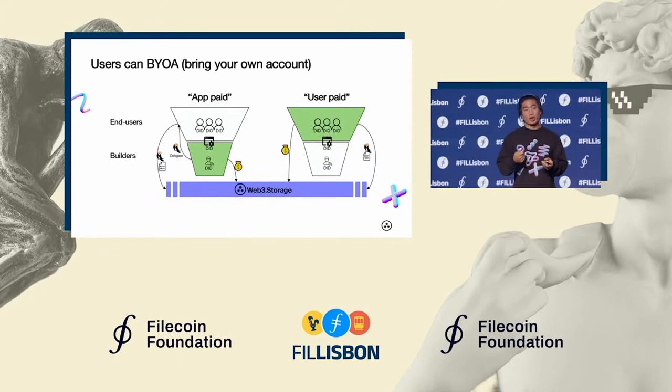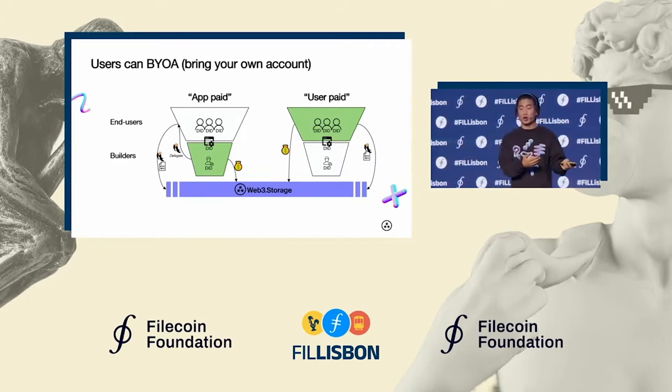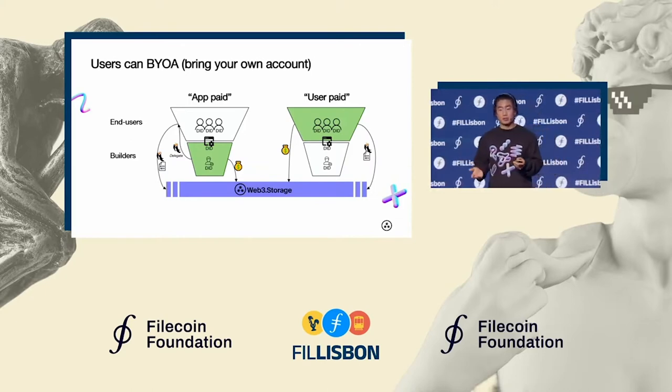Users might want to come with their own cryptographic identity, or they might want to have control over their own data. And because an application is riding against IPFS content IDs — nothing to do with where the data sits — the application itself can be agnostic to whether the data is local or whether it's stored on Web3 Storage. This absolves the application developer from having to worry about this potentially sensitive area.